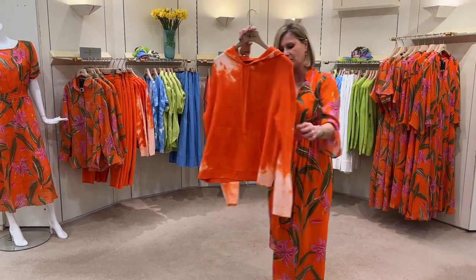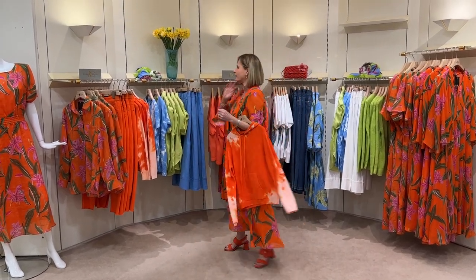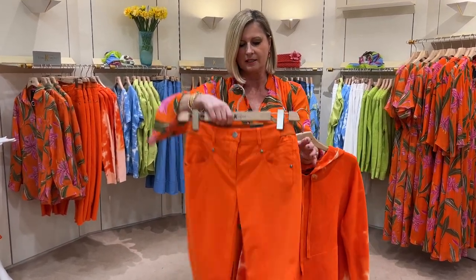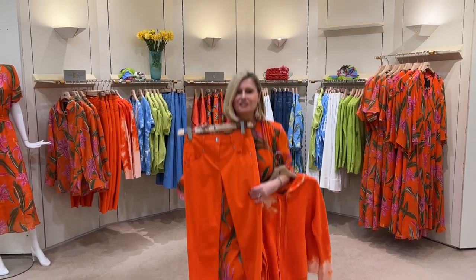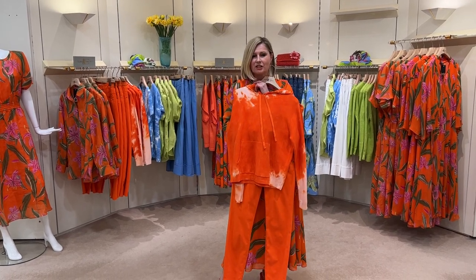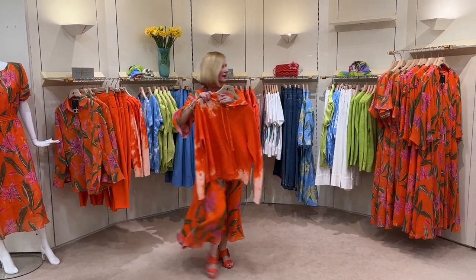We've got the hoodie in the cotton in beautiful orange too, and they're doing the trousers — our favourite trouser, the elasticated waist skinny — in this gorgeous red-orange as well. That's a super lovely bright outfit to cheer up everybody's day. And of course you can put it with the white skinny with the elasticated back too.